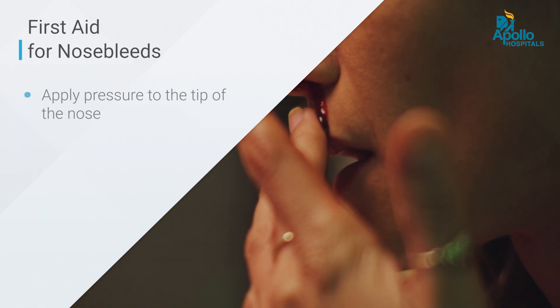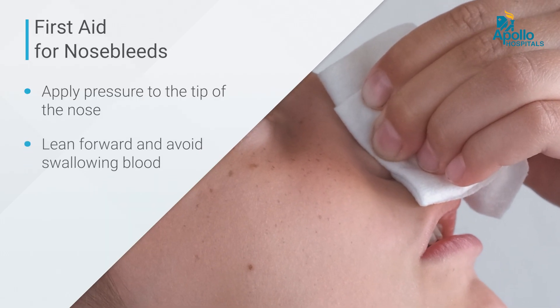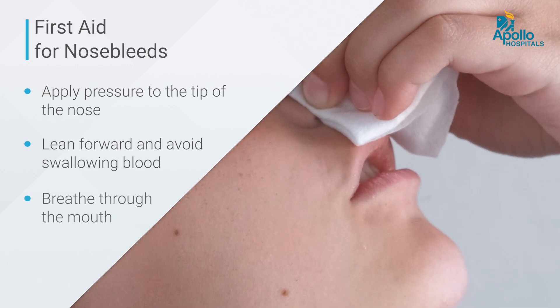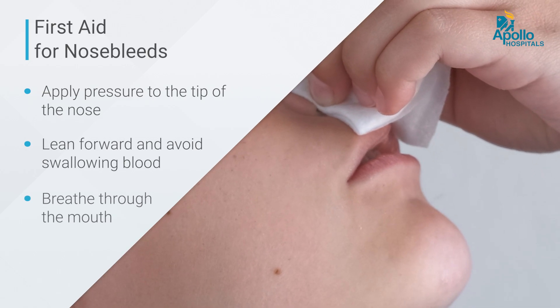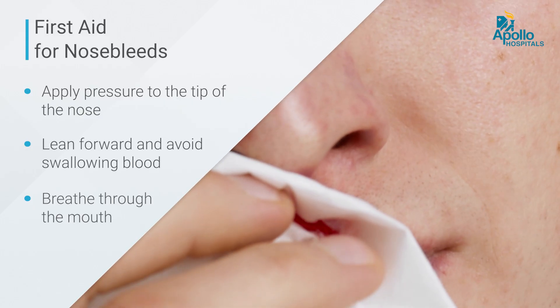If it is a small bleed like a nosebleed, make sure that compression is placed at the tip of the nose, the patient leans forward, does not swallow the blood, opens their mouth and breathes so that blood doesn't enter their stomach and make them sick.